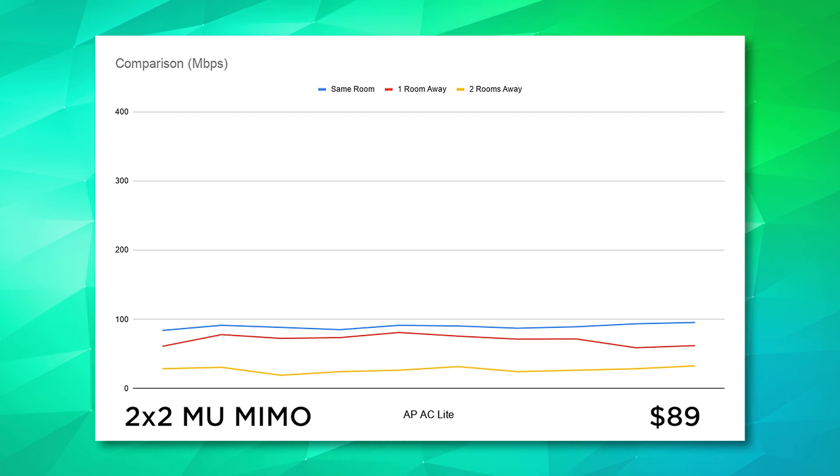These tests were done with iPerf running on my 10-gigabit server in my basement. The APAC Lite couldn't even break 100 megabits per second even in the same room as my desktop. Things only get worse from there — it averaged just 70.3 megabits per second one room away and 27.1 megabits per second two rooms away. We don't have a single test result above 100 megabits per second, and the graphs go to 400. This is why I stopped deploying the AC Lite — it's basically useless.